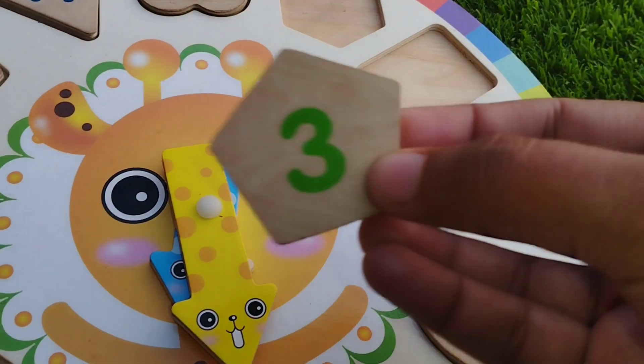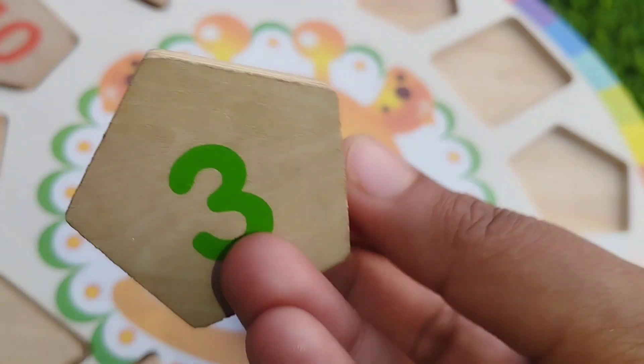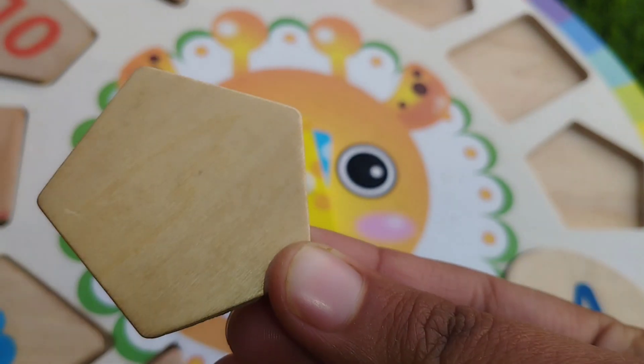The next one is pentacoin. The number is three. Pentacoin.